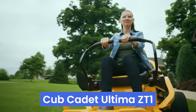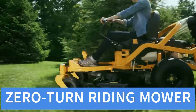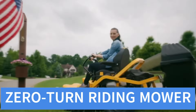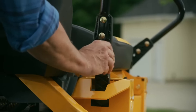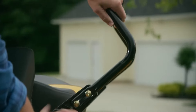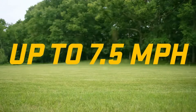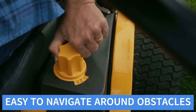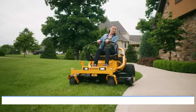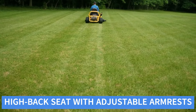Number 4: Cub Cadet Ultima ZT1. The Cub Cadet Ultima ZT1 is a robust zero-turn riding mower tailored for homeowners with medium to large lawns. With its welded steel frame and 50-inch cutting deck, the Ultima ZT1 is built for durability and efficiency. The zero-turn capability allows for precise maneuvering, making it easy to navigate around obstacles. The high-back seat with adjustable armrests ensures comfort during long mowing sessions.